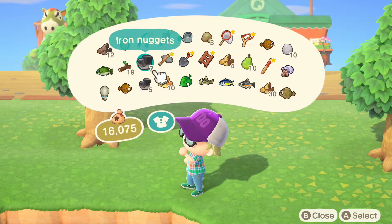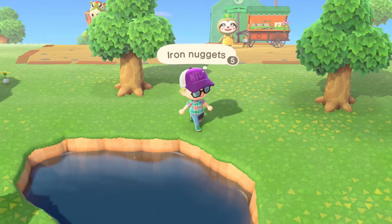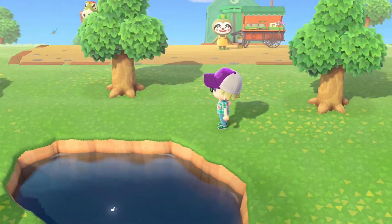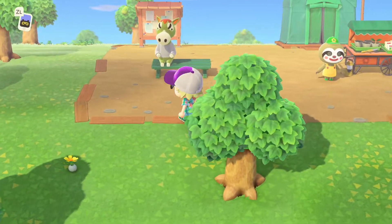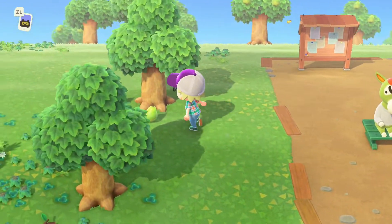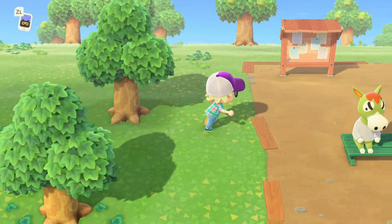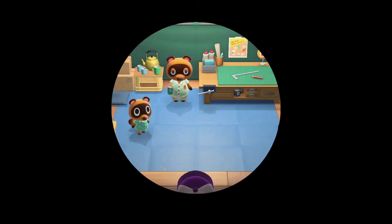Oh, iron nuggets — you're just gonna give those to me? I'm gonna drop it so it'll stack. That's awesome, what a great present! We really need them. That actually freed up a spot too, so I can pick these up and sell those as well. Let's sell some stuff and then give some stuff to Tom.